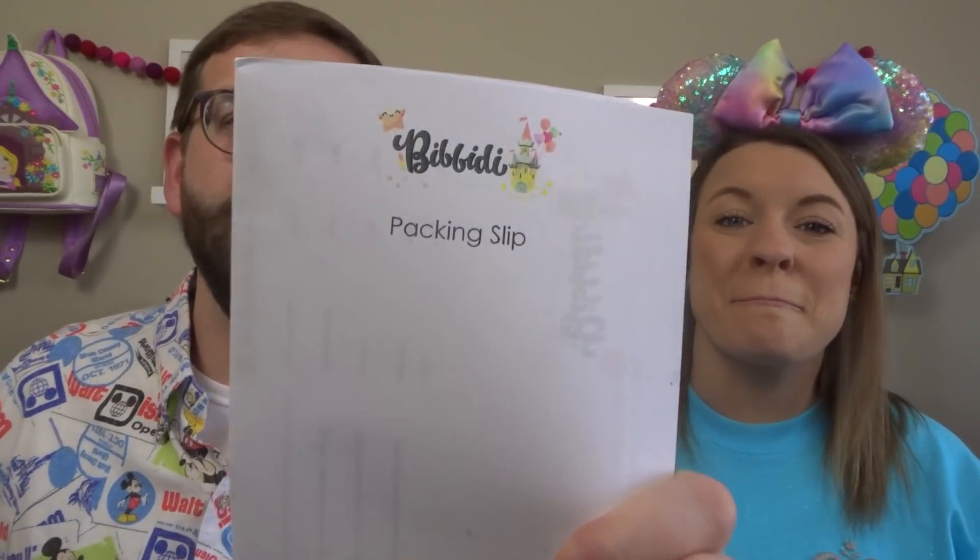I don't even know what kind of box this is. There are a ton of different tiers and levels in the Disney subscription boxes. Based on the packing slip, we think this is a fantasy box, which actually retails for $59. We first started with the fantasy box — it's a nice middle-ground box, and you're supposed to get three to five Disney items depending on the price.